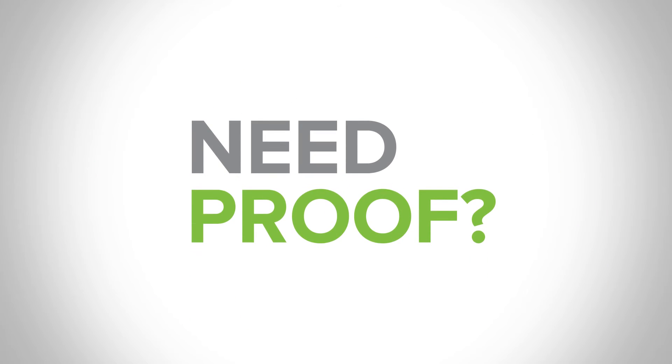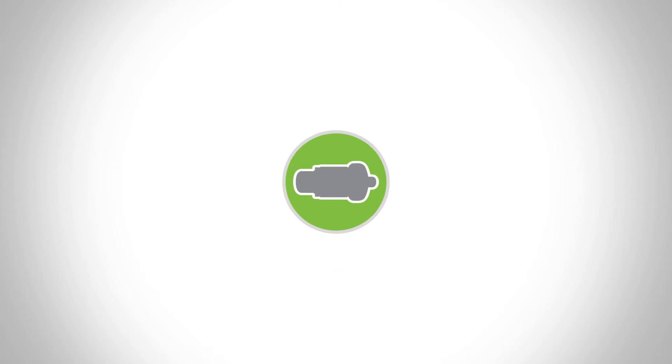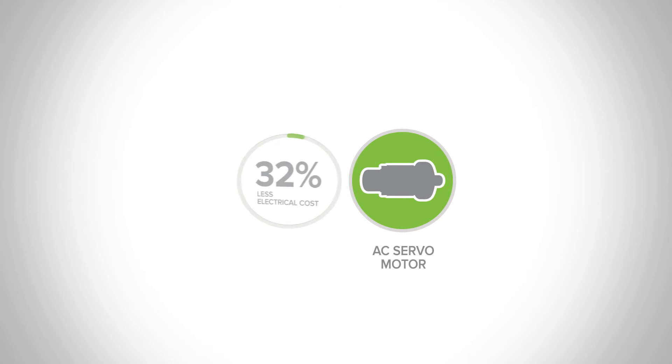Need proof? Here's what you'll get with our treadmills. Sports Art treadmills run on an AC servo motor, which reduces energy cost by 32%.